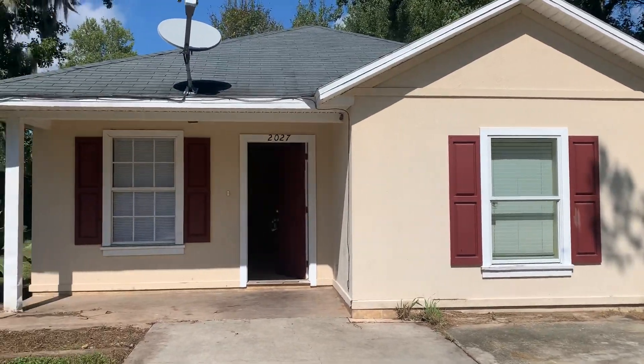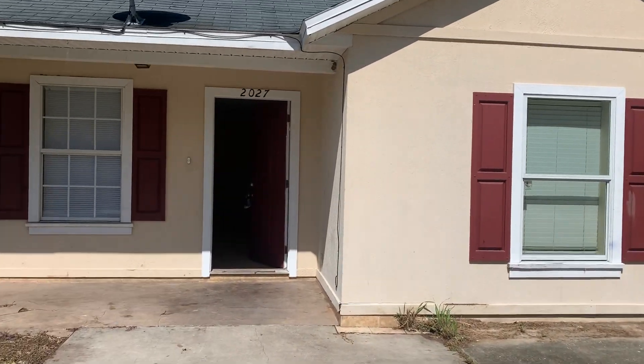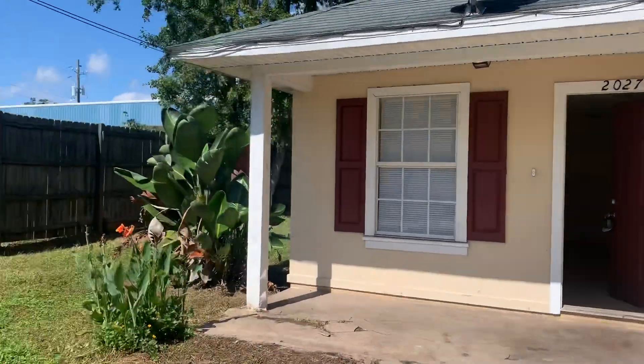Hi, this is Candace with JWB. We're here at 2027 Ashland Street to do a final walk on a four-bedroom, two-bathroom property turn here in Jacksonville, Florida.